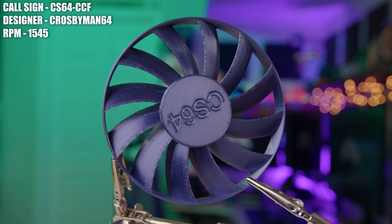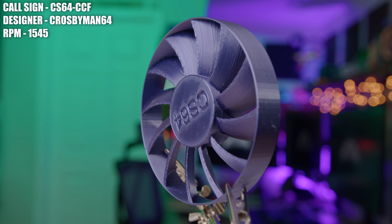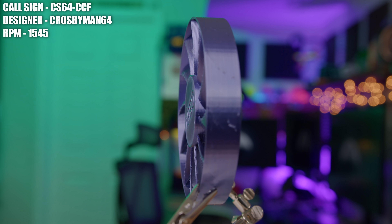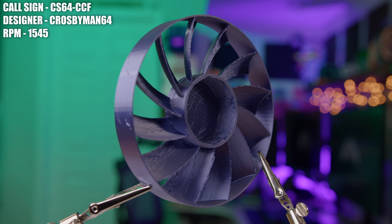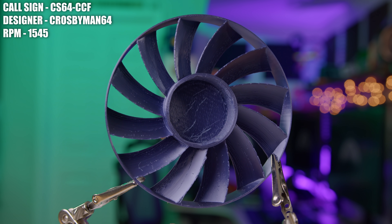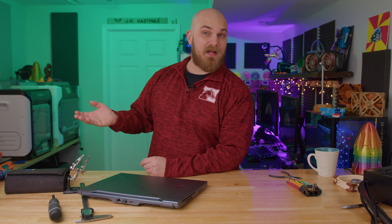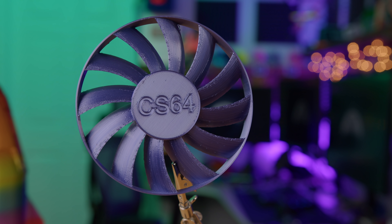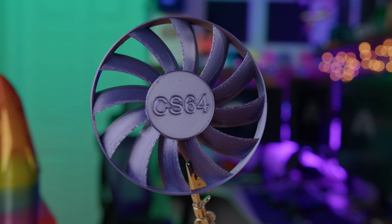First up, we have a fan called the CS64CCF, which was designed by CrosbyMan64. Given what we've seen lately on the show, the CS64CCF is much more tame or traditional. However, even though the design looks tame or traditional, there is a bit of a backstory to why things are shaped the way they are. For the CS64, the CCF part of that name stands for Cycloid Curve Fan.